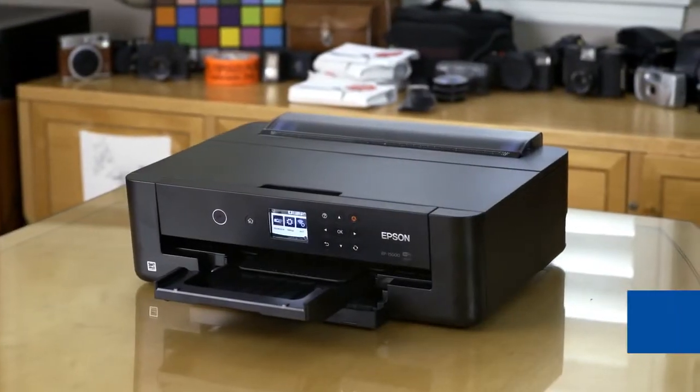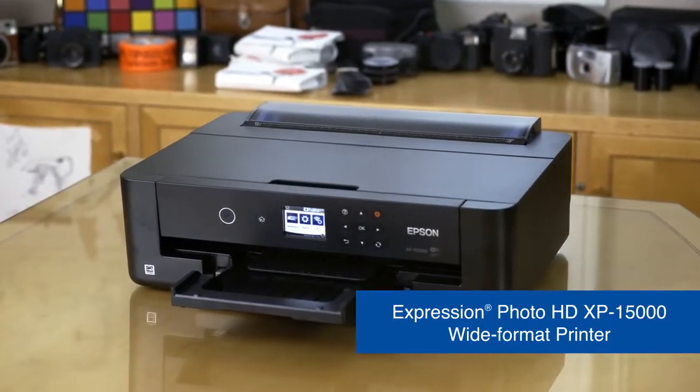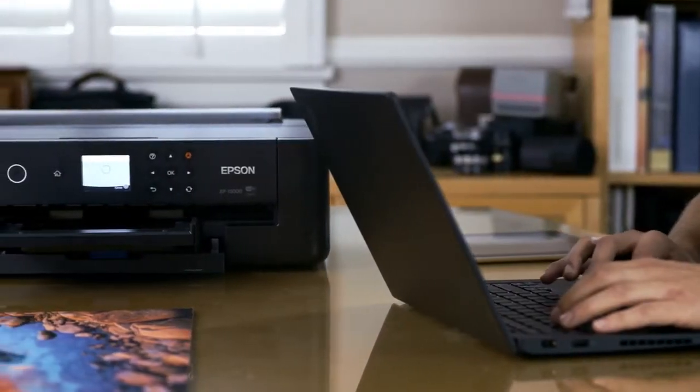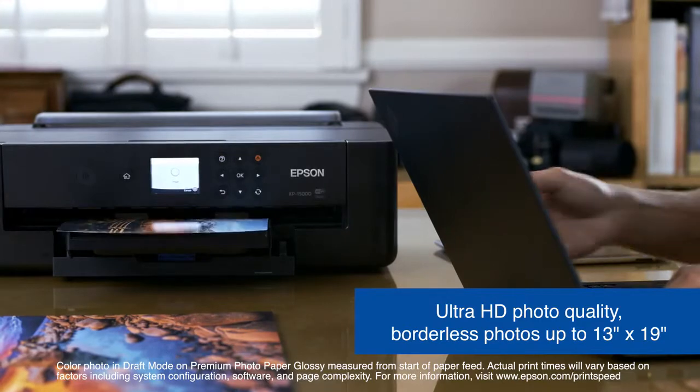The Expression Photo HD XP15000 Wide Format Printer by Epson is the ideal photo printer for those who want their prints to match their creative vision. Easily print brilliant, professional quality, borderless prints up to 13x19.